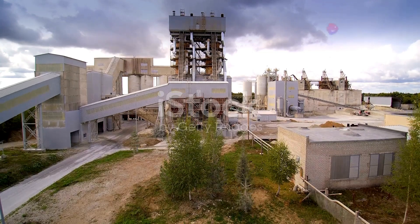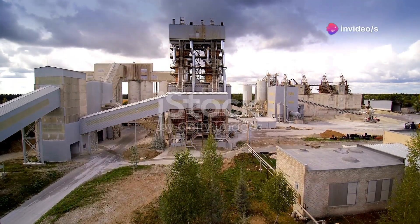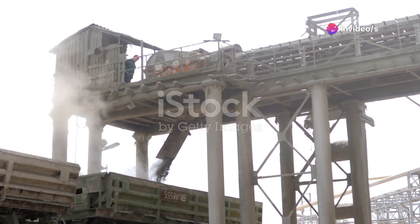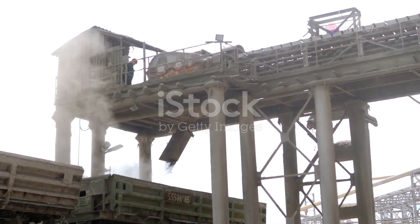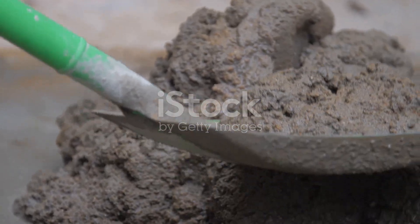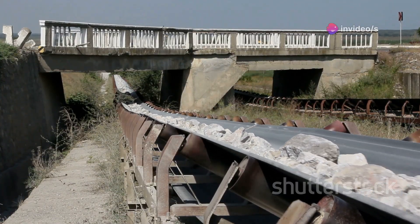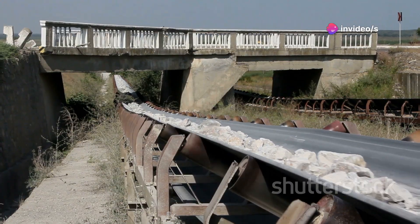Imagine crushing biscuits into a fine powder — that's what happens to the limestone and clay. Giant machines crush and grind them into a fine mixture. This process ensures that our final product is smooth and strong. This mixture is then transported to the next stage, where the real magic happens.